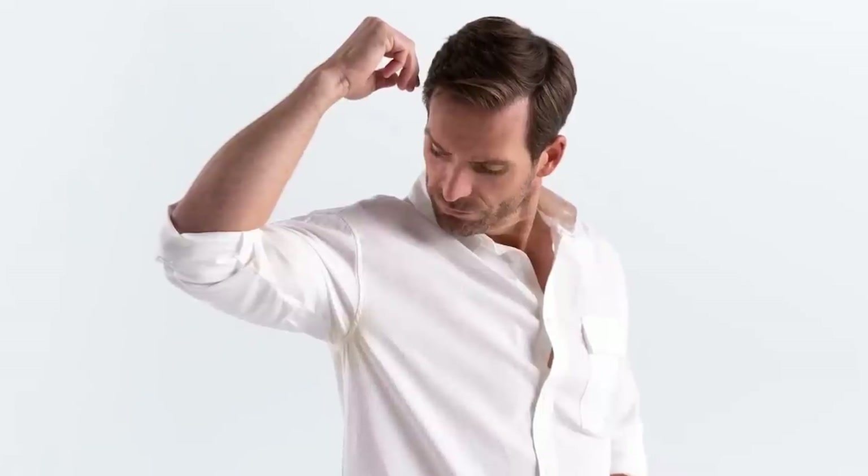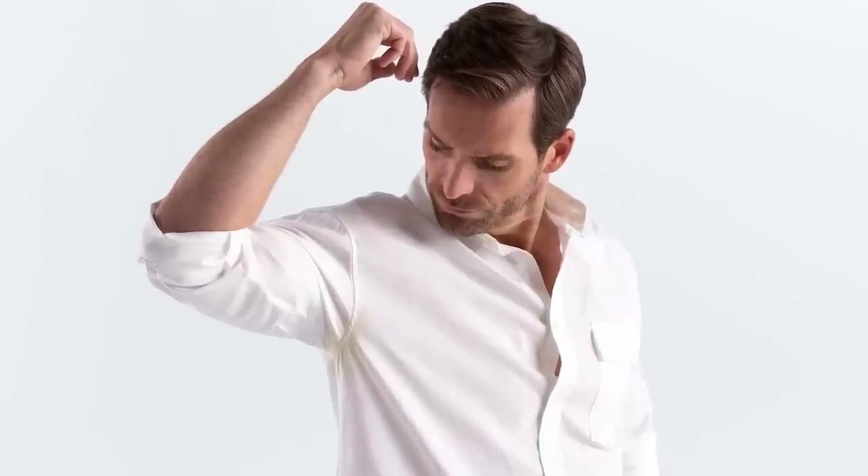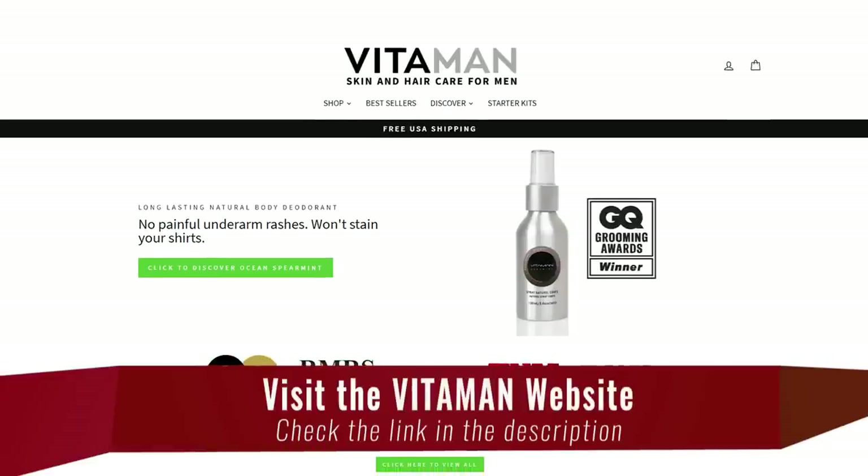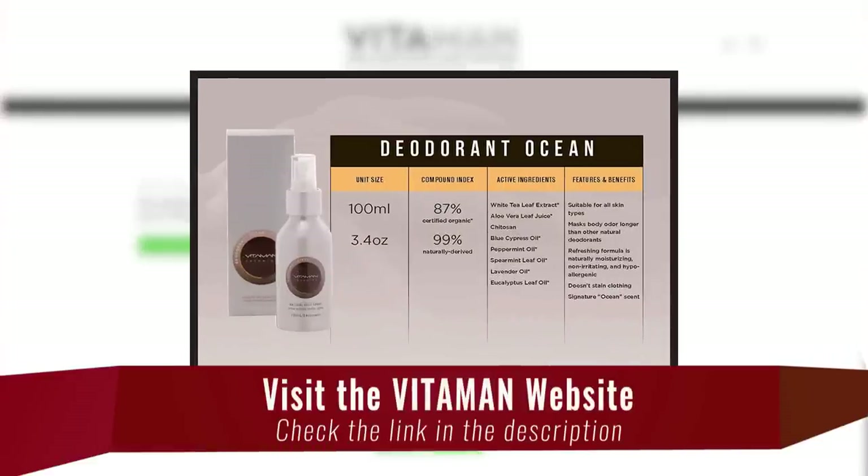I understand a lot of you guys aren't into fragrances, but I think we can all agree you don't want to smell bad during the summer when you're sweating more. A lot of you would say deodorant should be on this list, but here's the issue: deodorant blocks your pores, uses chemicals you can't even pronounce, irritates the armpits, and can yellow your shirts. There are natural options out there.